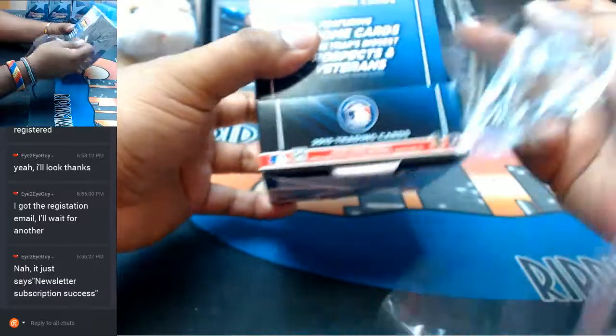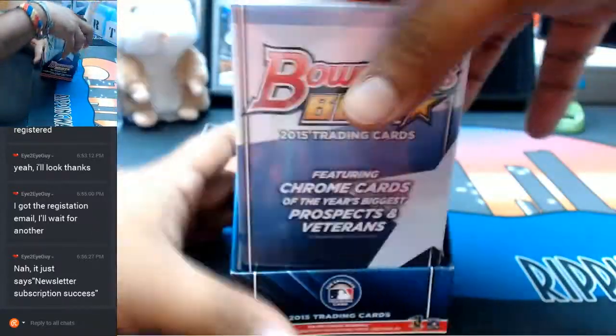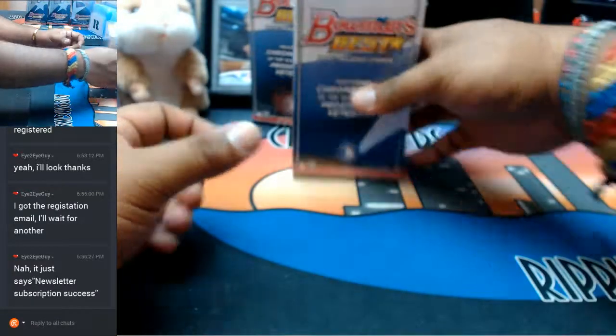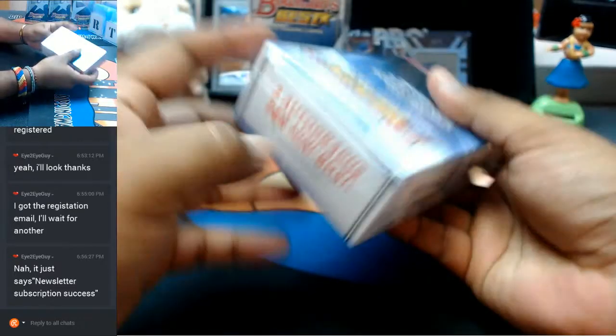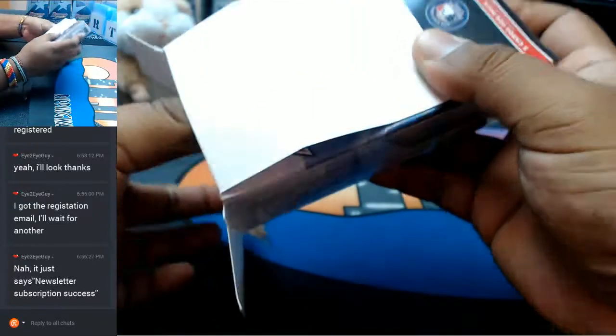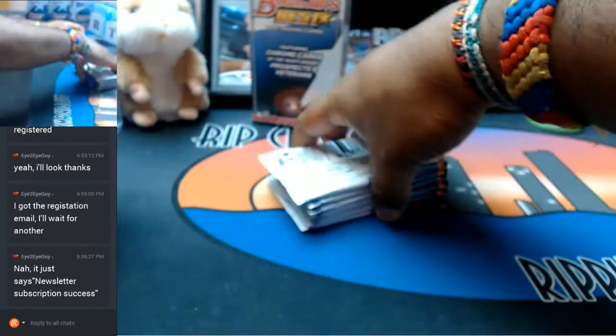There's gonna be four autographs coming out of this box. Should be two autos in each mini, you know, so the box says on average anyway. Let's see what we got.